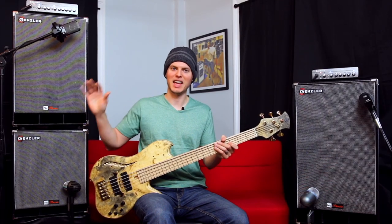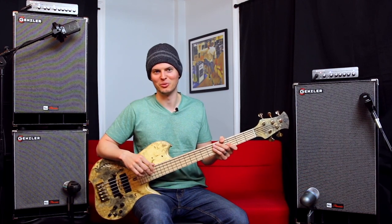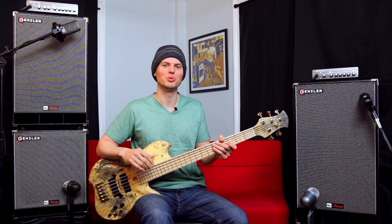I used the NC1-12T and NC2-10T for the intro. Let's take a listen to the NC2-12T now.